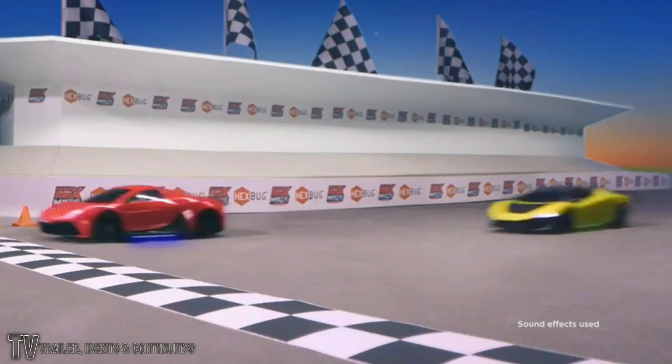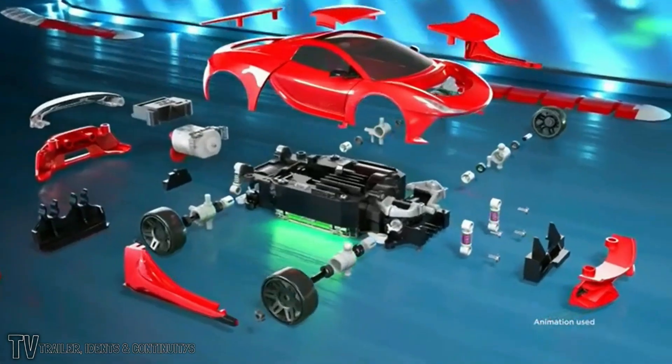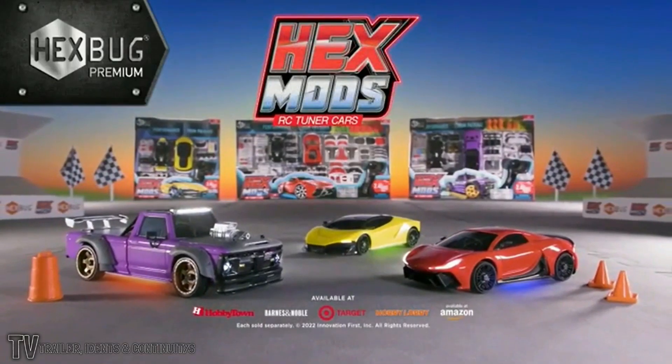Adults assemble. Hex Mods RC tuner cars and the all-new truck. From a hobby-grade remote to the car itself, you can customize everything — the trim package, suspension, drivetrain, tires — to fine-tune your racing strategy and outperform the competition. Hex Mods by Hexbug. Each sold separately.